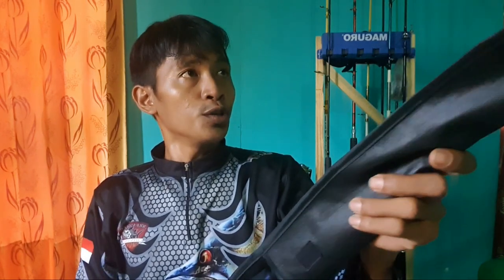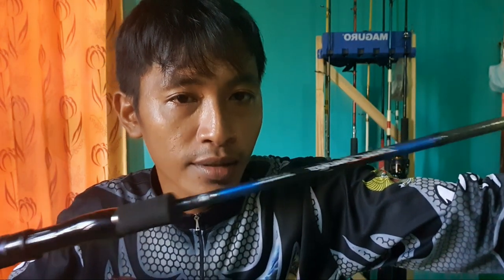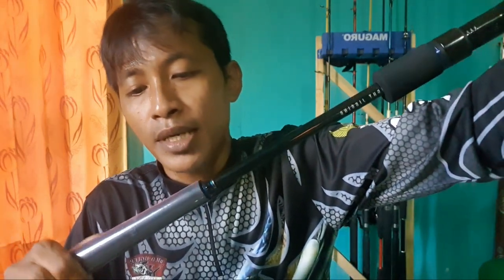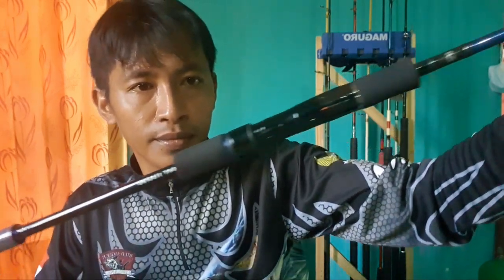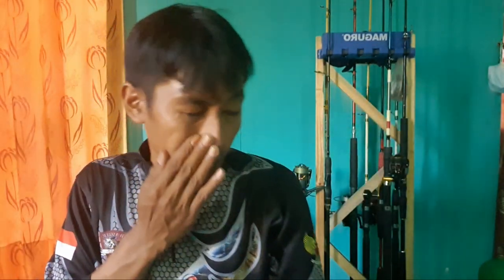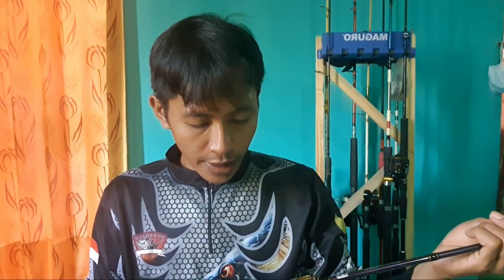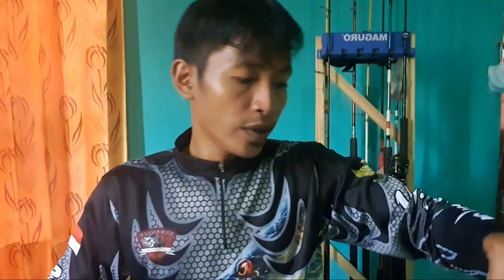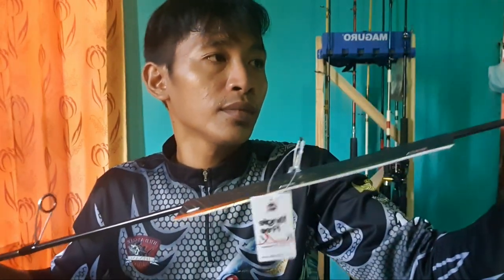Dan yang satu, juran Daiwa Blue Becker. Ini nggak kalah cantiknya ya sama si Sewak. Harganya juga nggak jauh beda. Secara bentuk sama-sama yaitu dengan mengusung desain Japan style. Bentar kita lihat. Untuk real set di sini sudah sama-sama menggunakan Fuji. Untuk ringnya juga saya lihat sudah Fuji juga. Cantik sekali.